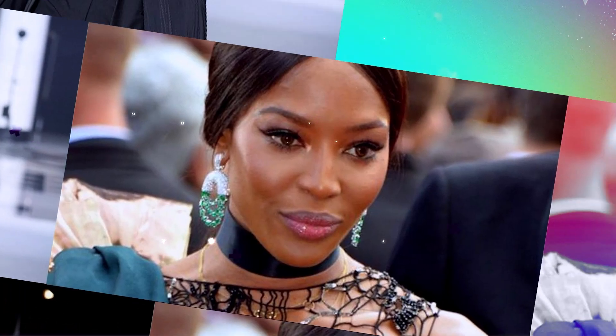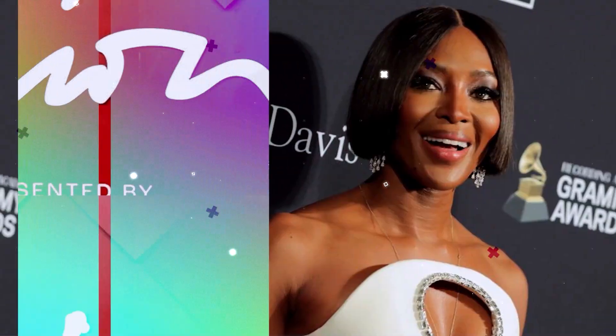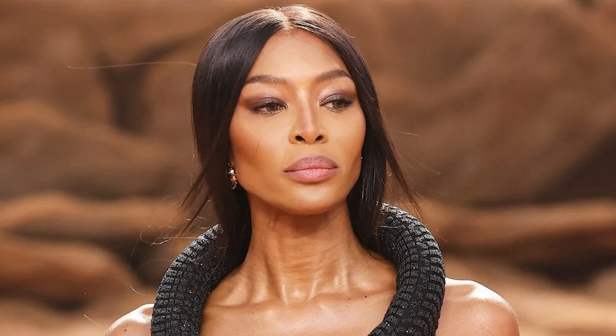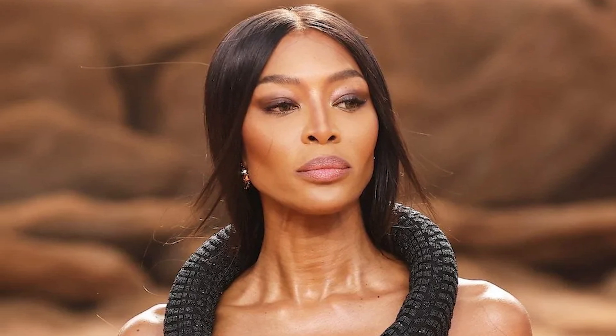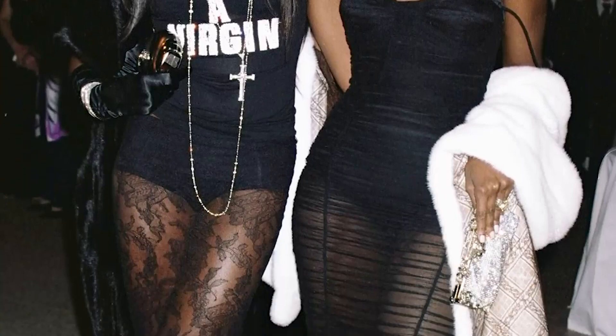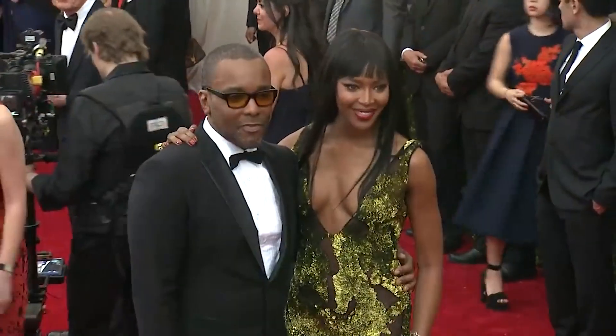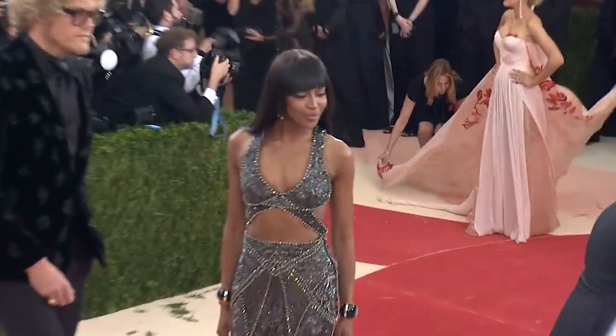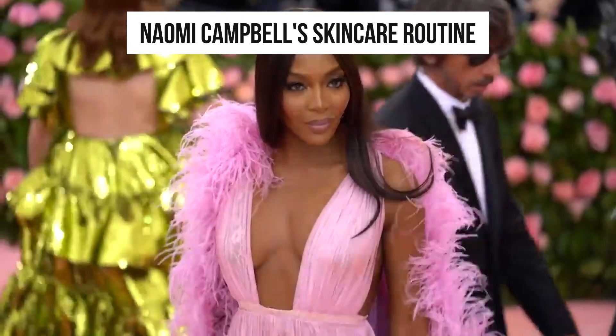Naomi Campbell has the art of glamour down to a science. It only takes a few minutes for the British supermodel to supercharge her complexion, rouge her impossibly sculpted cheekbones, and smudge on a celestial smoky eye. Naomi has always been very private about her skincare routine. However, she has slowly begun to reveal what keeps her looking so youthful and beautiful. In today's video, we will uncover all the aging secrets of this 52-year-old and how she keeps her wrinkles at bay.